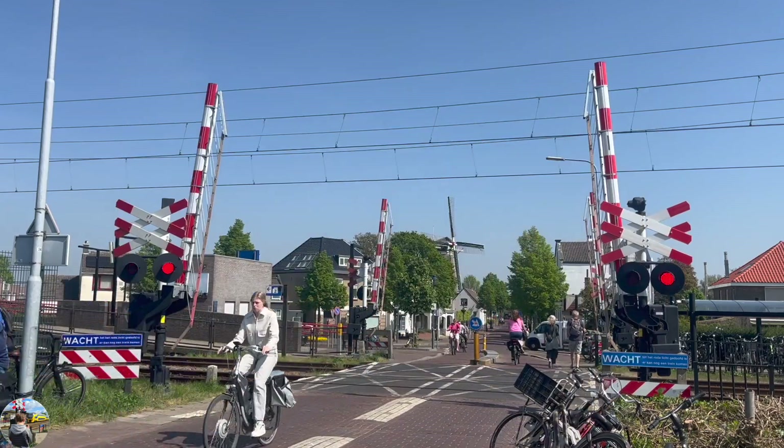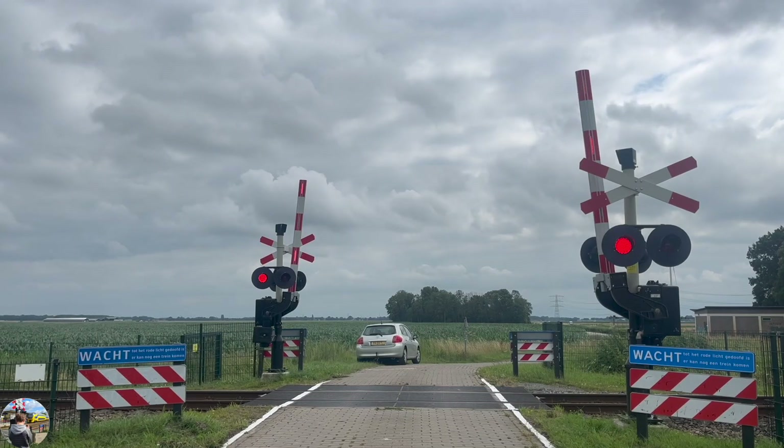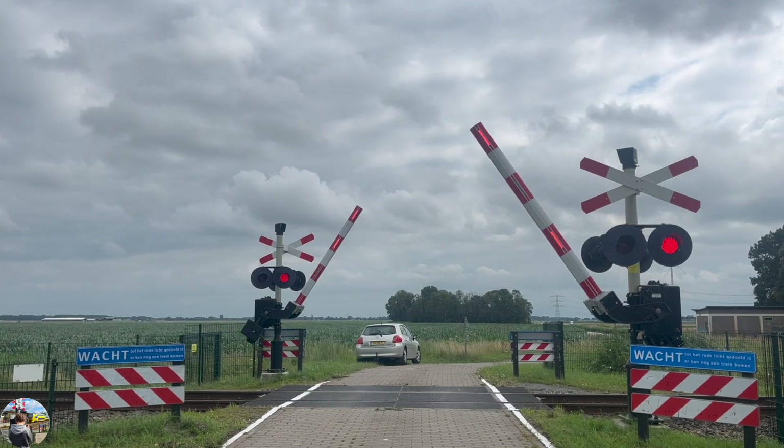Most railroad crossings are fully automatic. When a train passes a certain point, the crossing bells ring and the lights come on, after which the barriers are lowered.